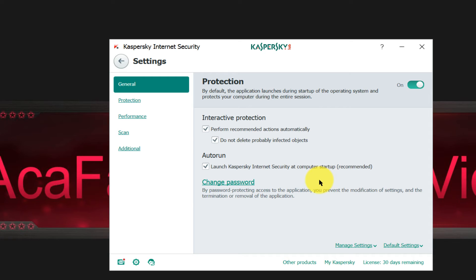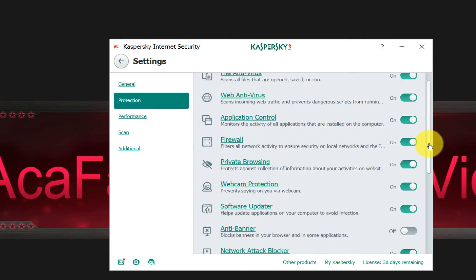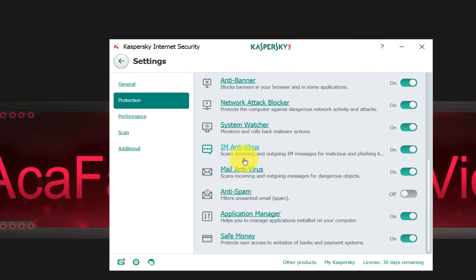Under General you have interactive protection, auto-run, and run at computer startup. Under Protection you can see many shields: file antivirus, web application control, firewall, private browsing, webcam, software updater — which helps update applications to avoid infection — anti-banner which blocks banners in your browser and is turned off by default, network attack blocker, system watcher, IM scan for phishing and malicious links, mail antivirus, anti-spam, application manager, and Safe Money.